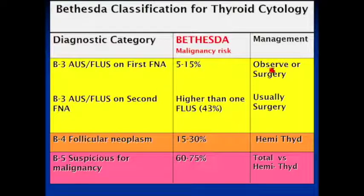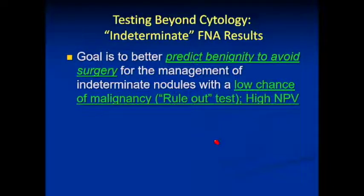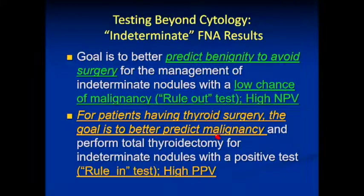Back to the grid: we have FLUS times 1, FLUS times 2, follicular neoplasm, and suspicious for malignancy. We're stuck because we have to recommend observation or surgery — and if surgery, half the thyroid or the entire thyroid. So there was a need to go beyond cytology. Tests can be added as either a rule-out test — to better predict a benign outcome and suggest observation — or a rule-in test — to determine whether to refer for hemithyroidectomy or total thyroidectomy.